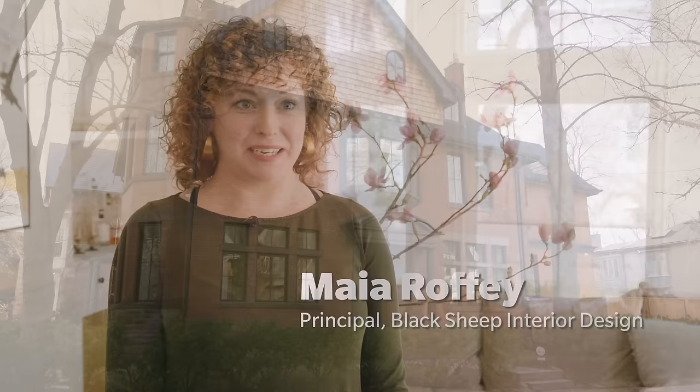We're in a classic Rosedale Heritage home in Toronto. This is the biggest semi-detached house I've ever seen in my life. It does not feel like a semi — it feels like a standalone home.